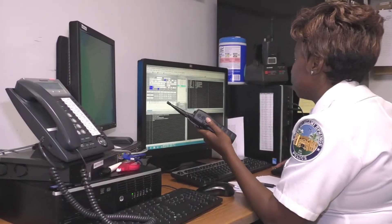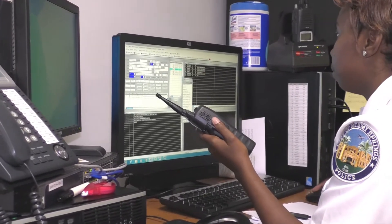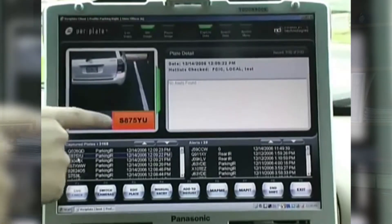What this device does is give us information on the different vehicles that these cameras pick up on. They have the ability at an incredibly fast pace to capture the image of the license tag and at the same time look up information about those license tags.